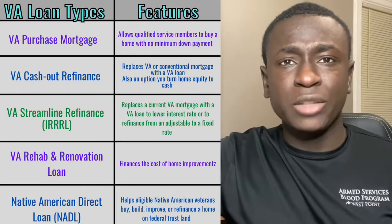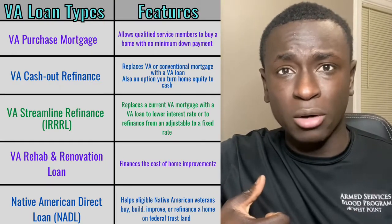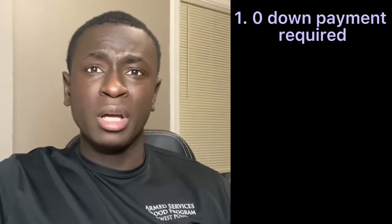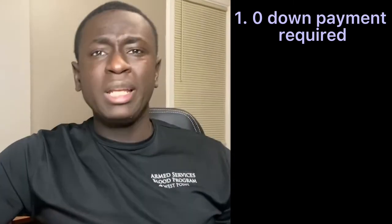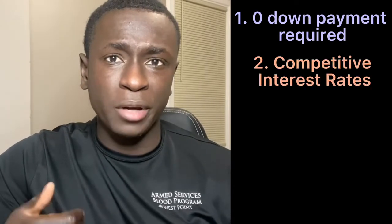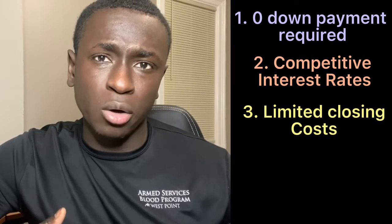The VA loan isn't just for home purchases. It can help with repairs and building a home from the ground up. When it comes to the VA loan, there are five main things you need to know. The first, which is very popular and most people know about, is that there is zero down payment required. That means you can literally purchase a property with no money out of your pocket. Being that the loan is backed by the VA, you also get very competitive interest rates. There's also a very limited amount you pay in closing costs.